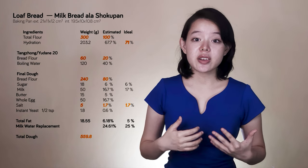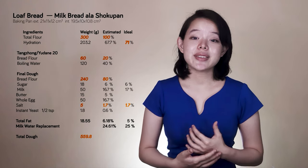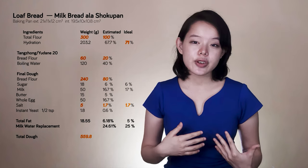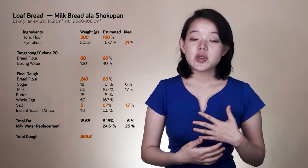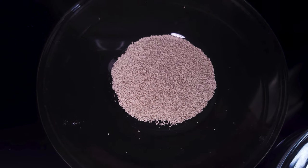In this recipe we're using yudane 20, and we do anticipate a decrease in specific volume as demonstrated in the papers, but in exchange we're getting a softer and naturally sweeter result, which will be even more wonderful when paired with the rest of our ingredients. So let's look at them next.